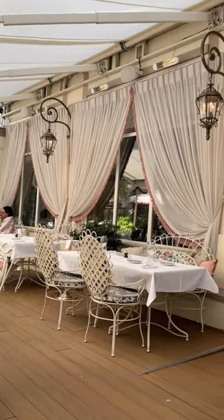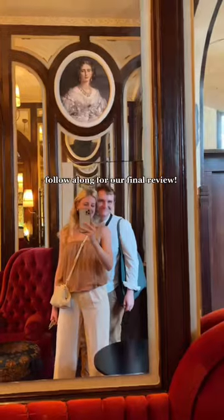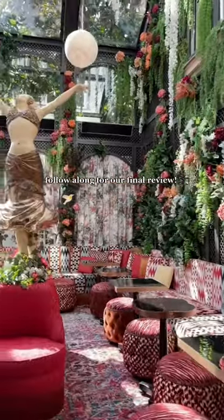I think this would be an amazing dinner spot as well. The food was all really good, and just check out the details of this interior — it is stunning. Follow along for part three.